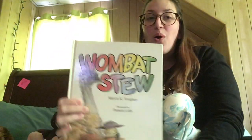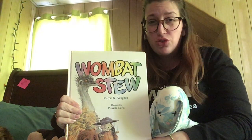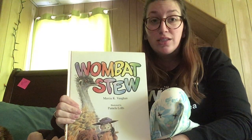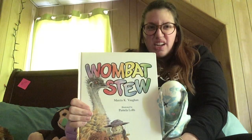Hi school family, it's Miss Cassie. Today I'm going to read you a story called Wombat Stew. Now this book is really cool. It came from a place called Australia. To get to Australia, we would have to take an airplane and fly for a really long time, like a whole day. It's a really long time to spend sitting on an airplane.